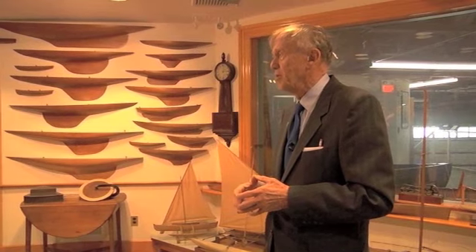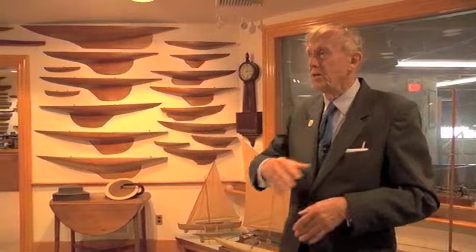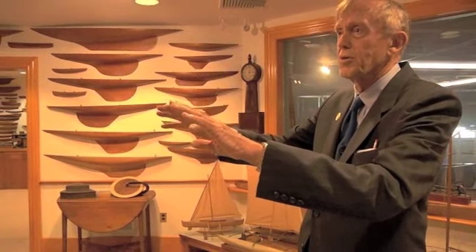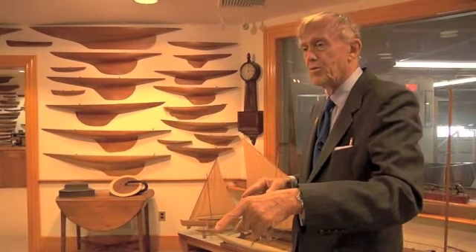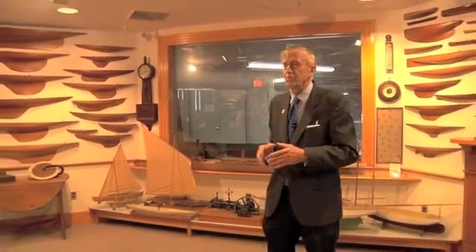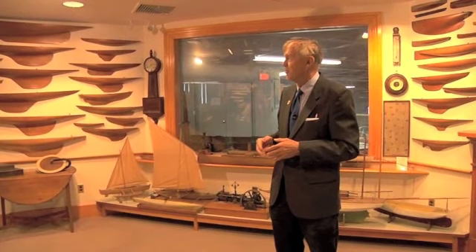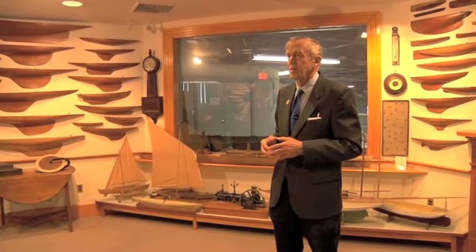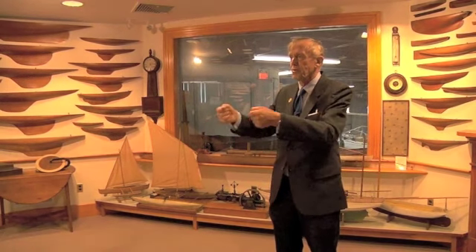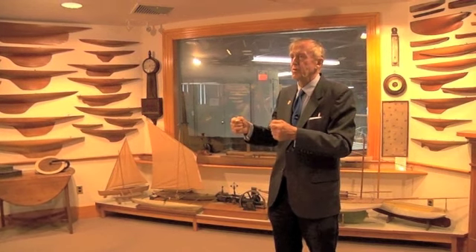And then he would have the pattern shop of the Herreshoff Manufacturing Company — those shops were all on this street and the big sheds for construction were down on the waterfront. From the pattern shop he would get a nice block of white pine, and then I'll show you in a minute in the workroom how he set that up. He would, with first a drawing knife and then chisels and then little tiny block planes, shape the model.